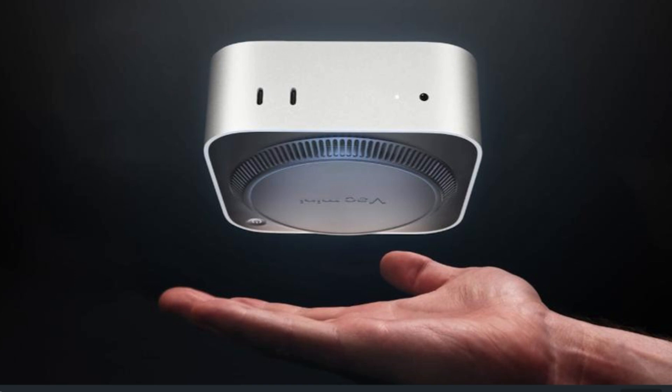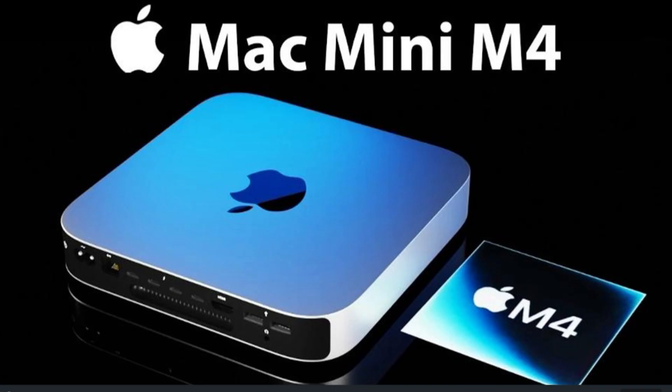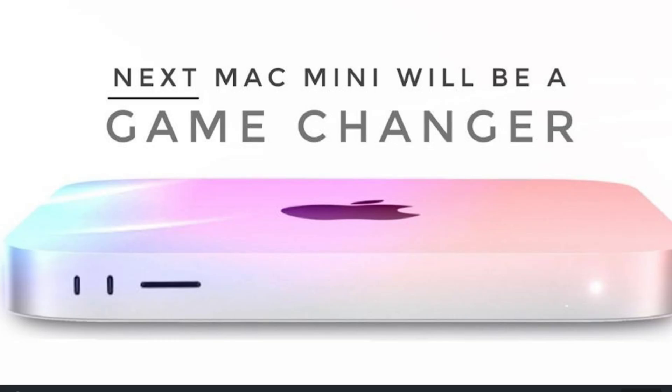Is this tiny box the secret weapon every creator needs? Apple's Mac Mini M4 has arrived, and it's ready to shake up your workflow. But is it worth the hype? Let's find out.